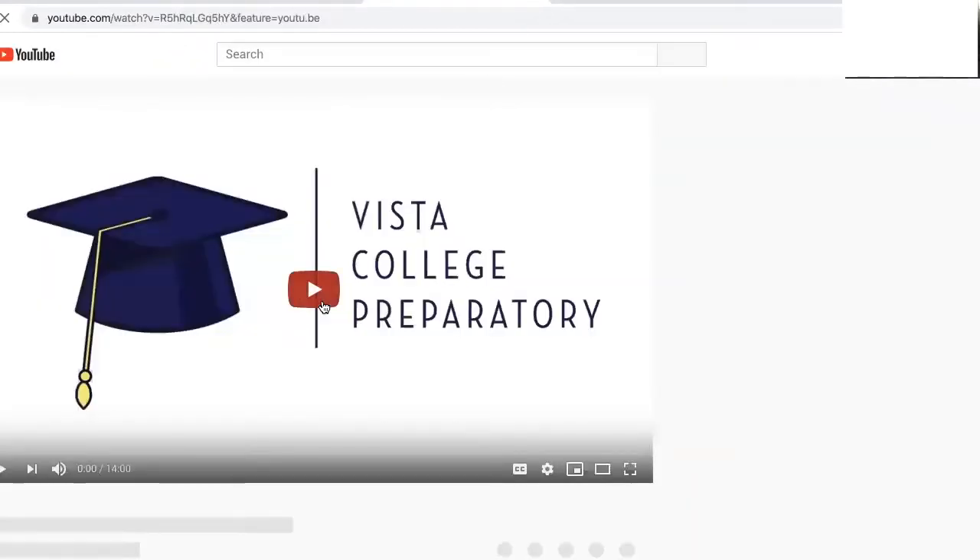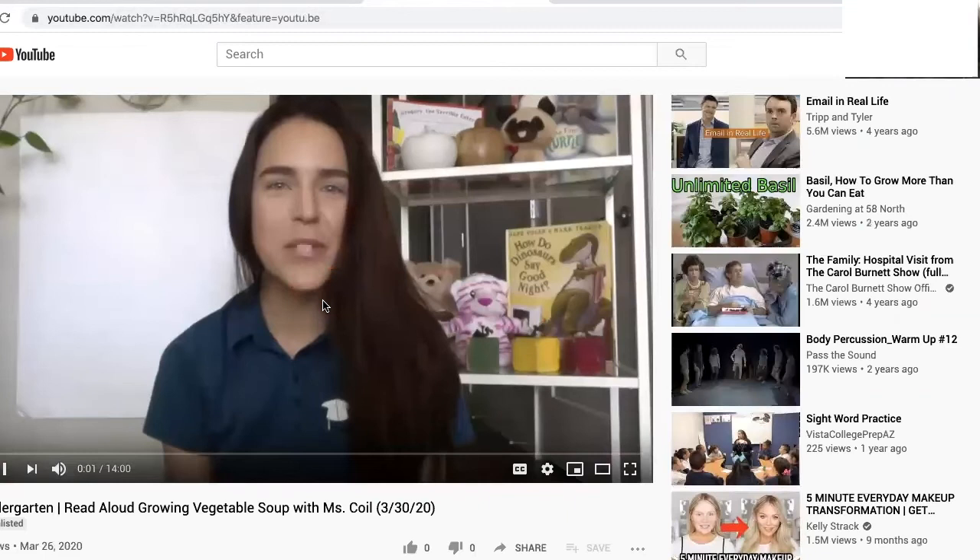At 10am have your scholar listen to a read aloud from one of our teachers. Click on the day of the week to view the video.